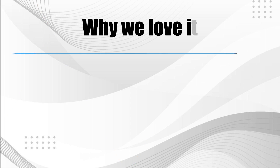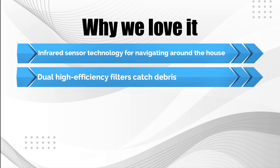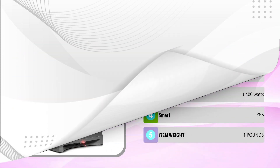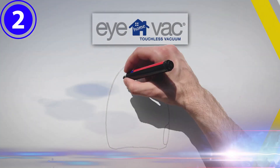Why we love it: Infrared sensor technology for navigating around the house. Dual high-efficiency filters catch debris. The 1.9-gallon canister is suitable for a heavy cleaning process.